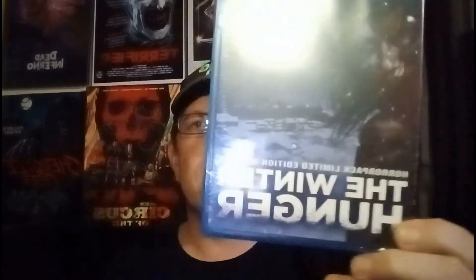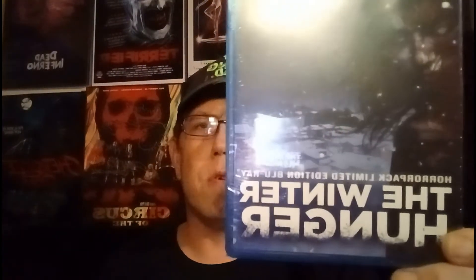Next we have The Winter Hunger — HorrorPack limited edition Blu-ray, number 75. Always have that number there. No idea exactly what this is about, but it's a Dracula film festival winner for best feature film, which is cool. Something to do with a deadly virus — not sure, but that's pretty cool.